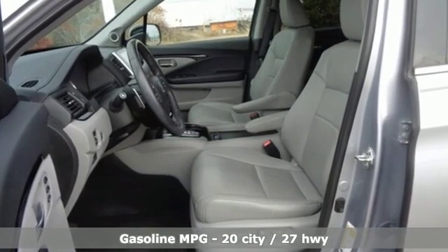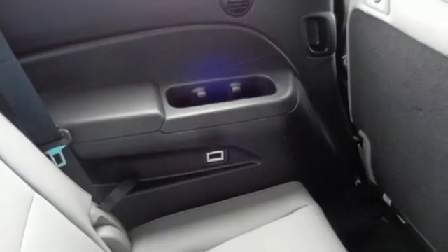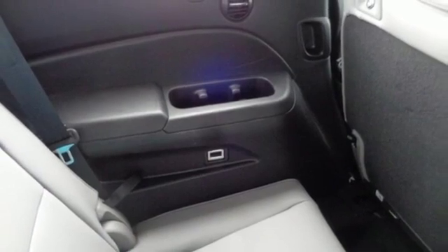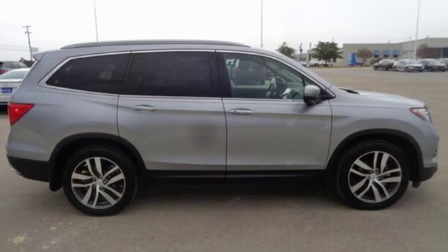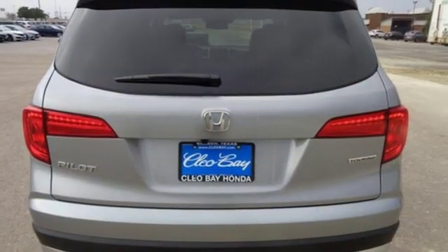A great vehicle is comprised of great features like these: integrated navigation system with voice activation, doors and push button start proximity key, dual zone climate control, auto dimming rear view mirror, remote engine start, and voice activated climate controls.